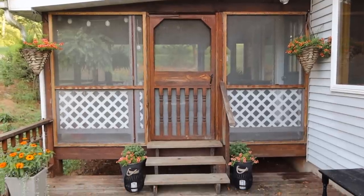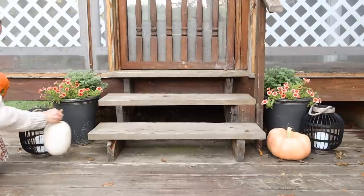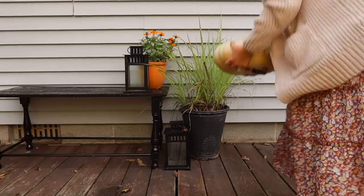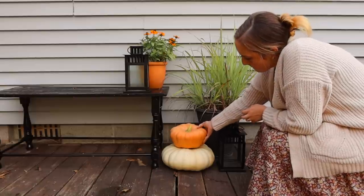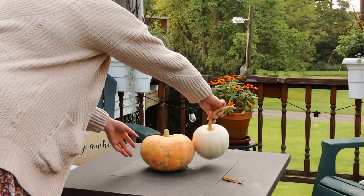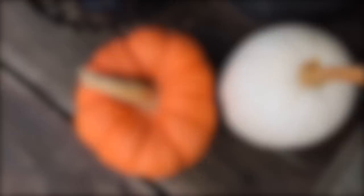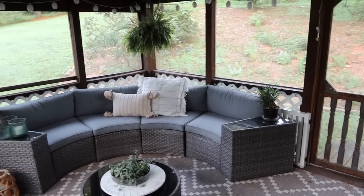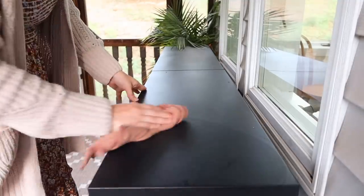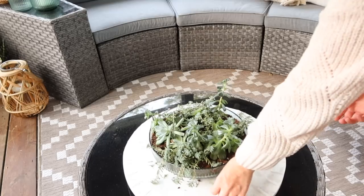I wanted to add some more fall to my deck and porch area. I'm popping a few pumpkins in around the planters, and I'm so excited to see these planters in their full bloom. We've had a good bit of heat here in central Pennsylvania the last couple of weeks, so I've been really trying to keep everything watered. The next space I tackled was our screened-in porch, which also needed a little cleaning — I wiped down the surfaces before putting everything out.